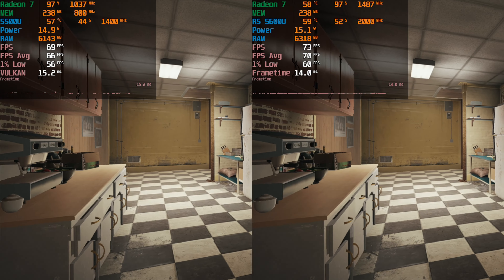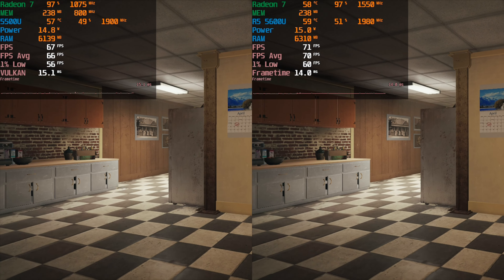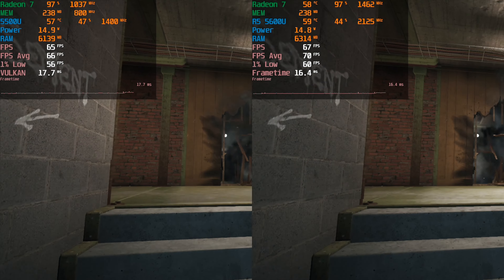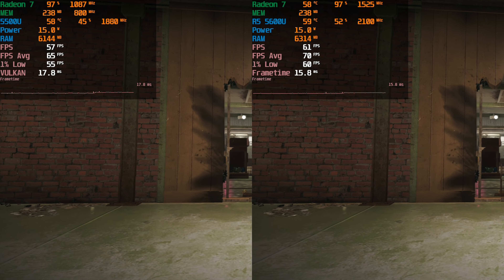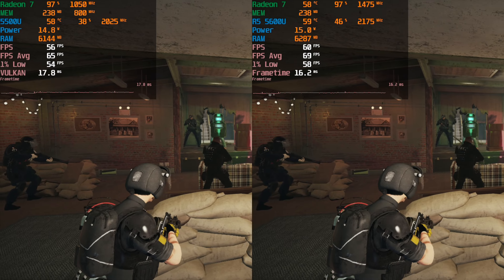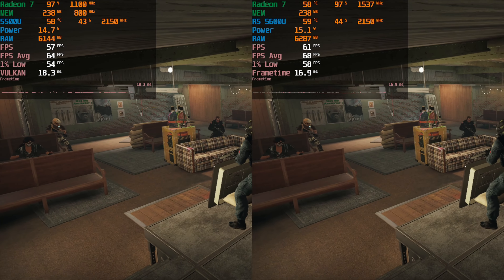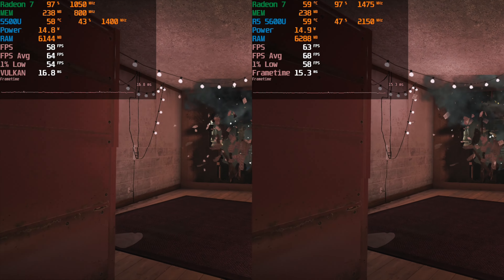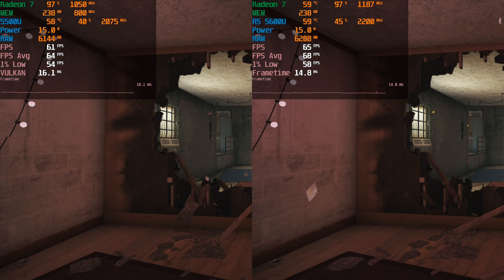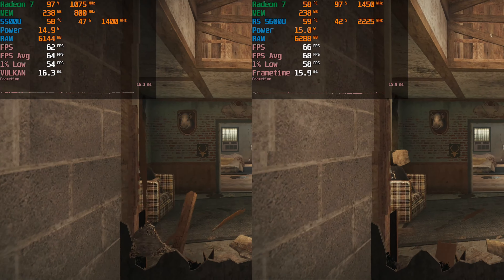It is an overall improvement and a welcome one, at least if the 5625U is actually going to start to replace the 5500U in these lower budget systems. So far, I have yet to see a 5625U system hitting some pretty budget prices — they're mostly all hovering around the $650 and above price range. So it has been difficult to find one under $500.